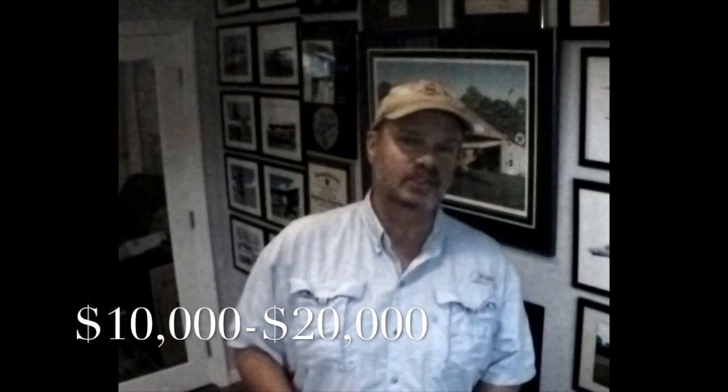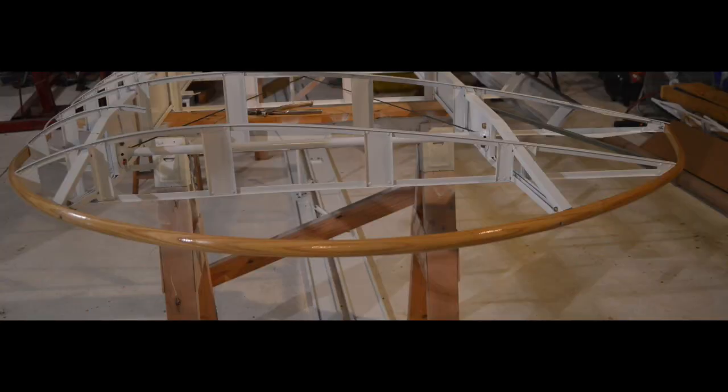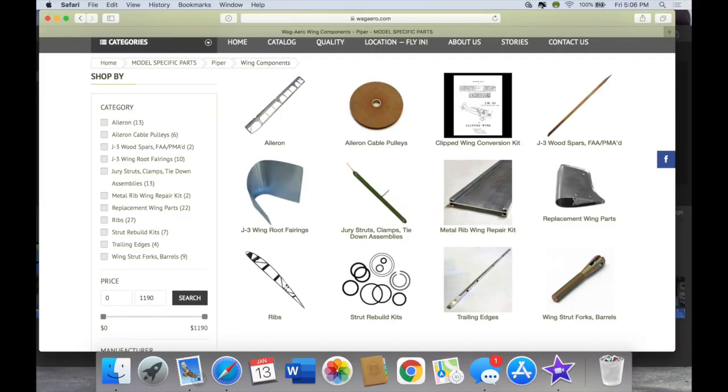When I first started looking at getting my wings recovered, my option was to take them off my airplane, deliver them somewhere to get recovered, and bring them back. I was getting quotes between $10,000 and $20,000, and probably a little more because I knew I needed new wingtip bows since mine were bent, and possibly other things inside the wings once they opened them up. These wings I got are Wag-Aero kits made from their parts catalog.